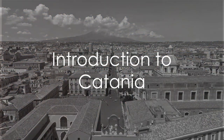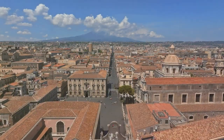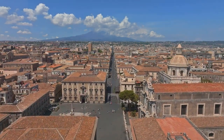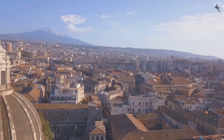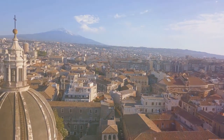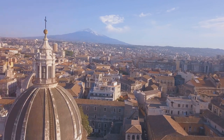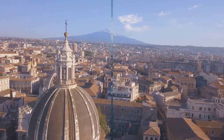Have you ever wondered what it's like to visit a city that sits at the foot of a volcano? Welcome to Catania, a city rich in history and culture, perched on the east coast of Sicily under the shadow of Mount Etna. Today we're going to count down the top 10 must-visit places in this city where ancient ruins meet vibrant street life.